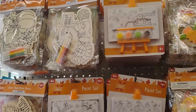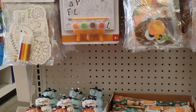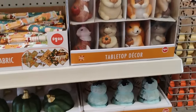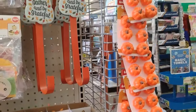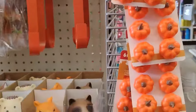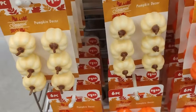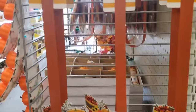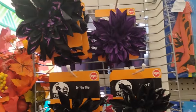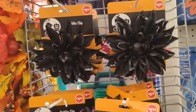So they also have this paint set over here, which is really, really cute for the children. And the pumpkins over here - pumpkin decor - which they have some more over here. Ooh, I like this. And a wreath hanger. And they also have these dollops. I hope I pronounced that right. These clips over here.